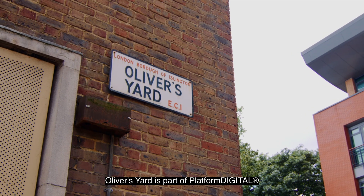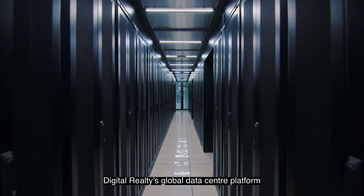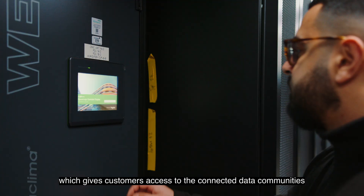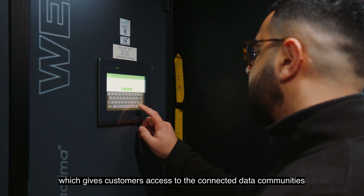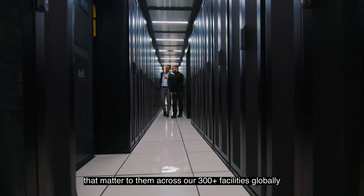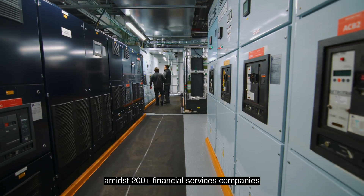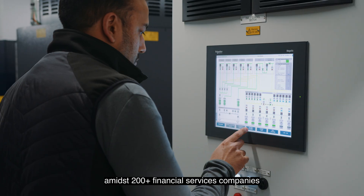Oliver's Yard is part of Platform Digital, Digital Realty's global data centre platform which gives customers access to the connected data communities that matter to them across our 300 plus facilities globally. Oliver's Yard is strategically positioned amidst 200 plus financial services companies, global banks and trading exchanges.